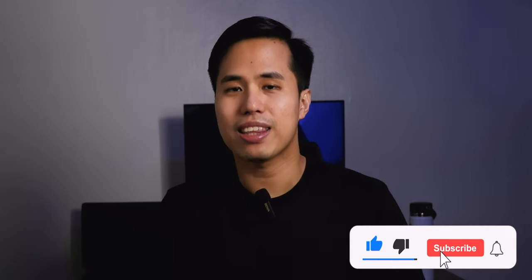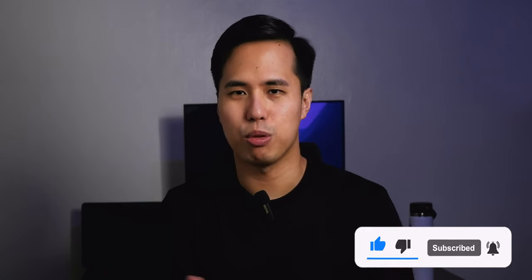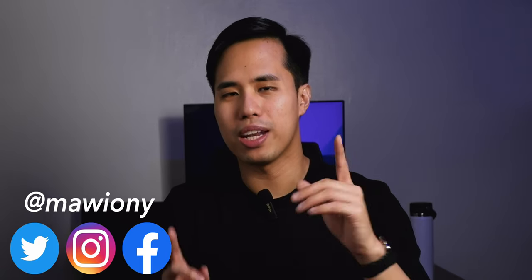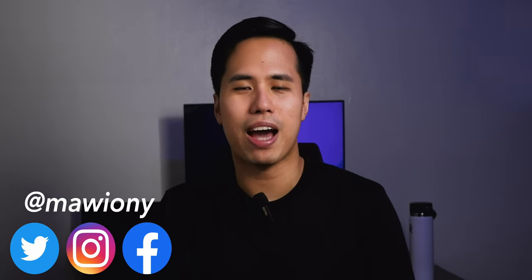What do you guys think? What are your thoughts about my ranking and what is your favorite color among the iPhone 15s? Leave it in the comments below. That is my ranking of the iPhone 15 colors. Hit that like and subscribe button as I'll be uploading more in the next couple of weeks. Click the thanks button and donate if you appreciate the videos. Follow me on Instagram, X, or Facebook at Maoyoni. This has been Marion, your technology friend — I'll see you on my next video.